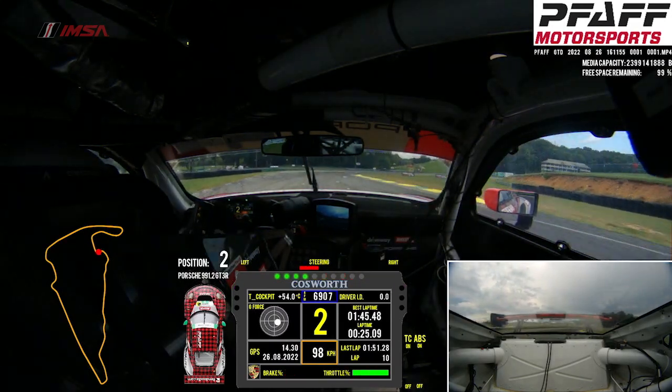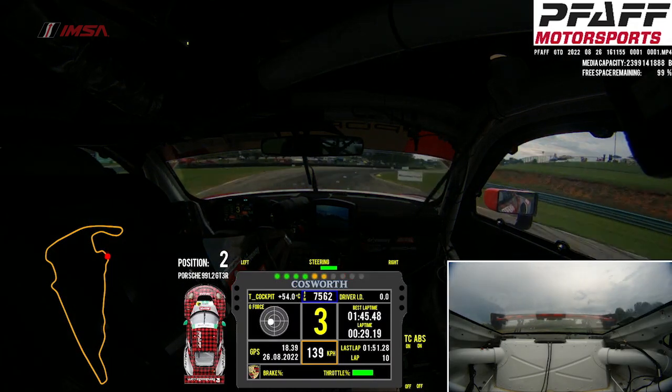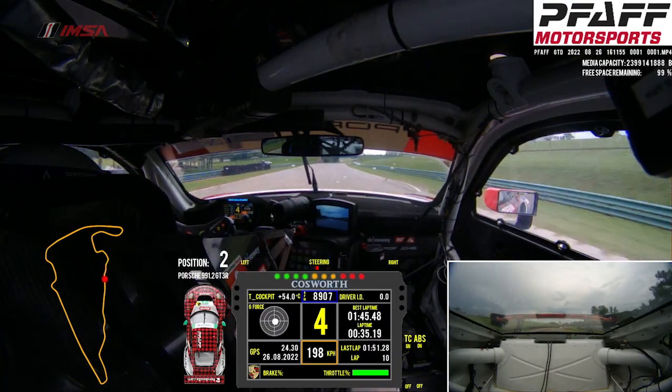Now turn 4, quite critical here. Very easy to get greedy, use too much track on exit and ruin the flow through this section. Curb usage is a big part here. Heading up to the S's, a little bit of a brake now.